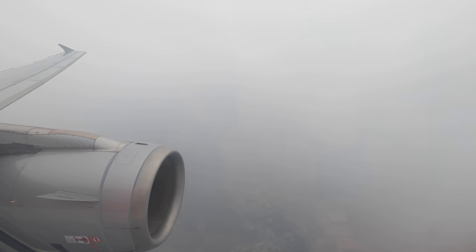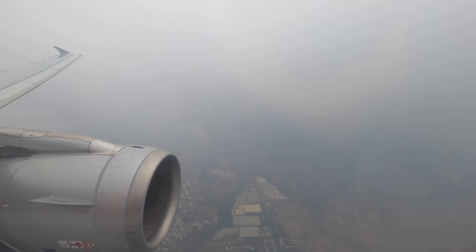We only broke through the cloud and smoke as we lined up for our approach into Sydney Airport. So, how was the flight? Look, it was actually pretty fine.